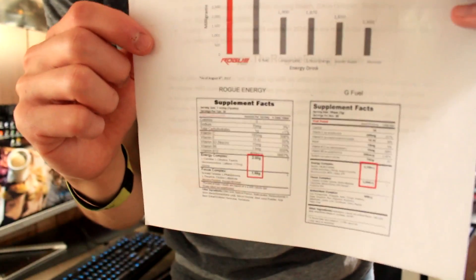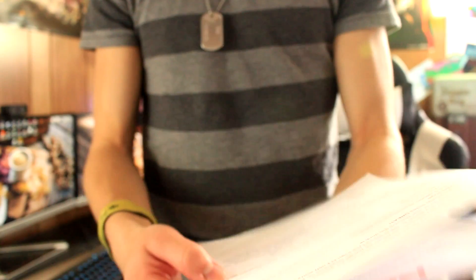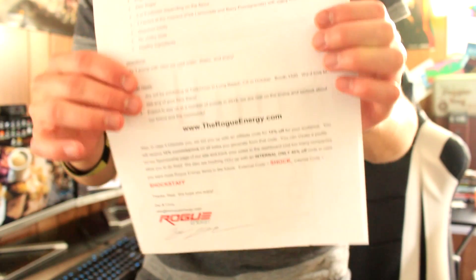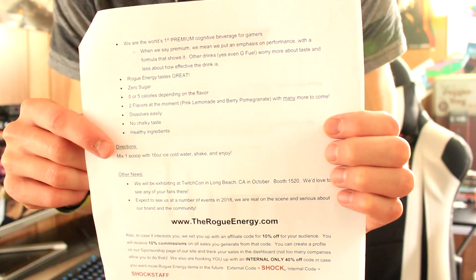They have a nutrition label right down here. They give us every bit of information — directions, ingredients, labels — really professional, really awesome. They also gave me a code if you guys want to try this out — use code 'Shock.' This is from Zach and Chris, so thank you guys for sending this out to me. I really appreciate it.